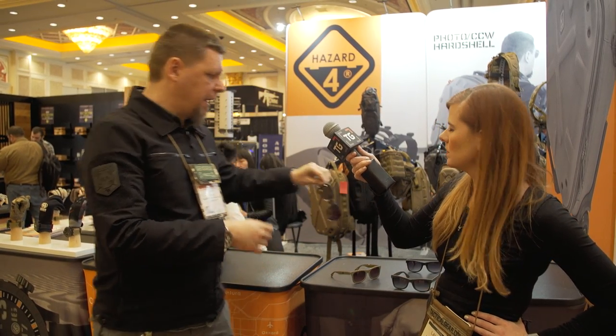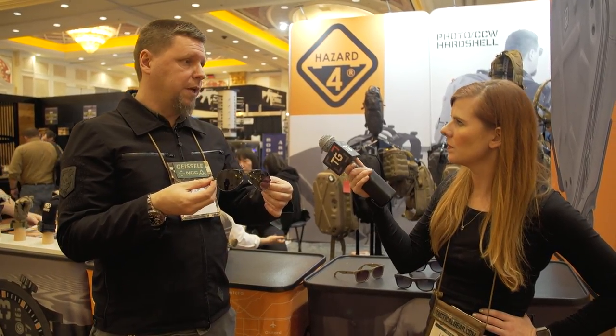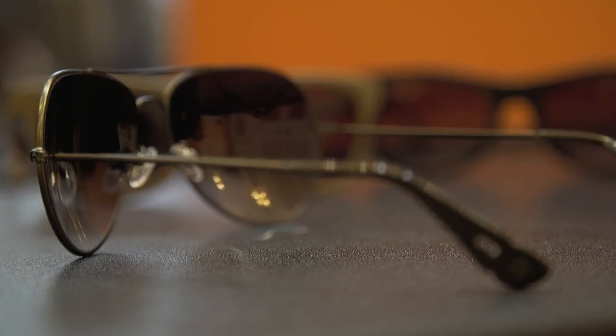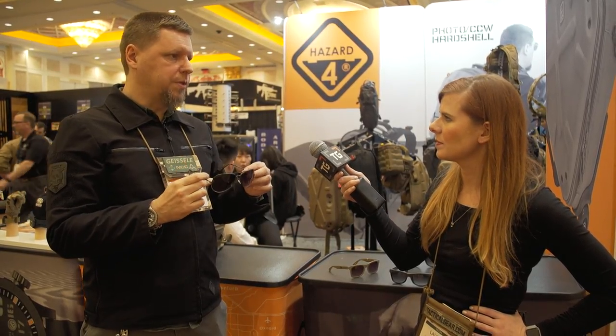We also have some different styles — this one, for instance, is again available in double sizes with the same ANSI rating, but these are obviously like a framed aviator style. All of them have a patented system where you can put a cord around the tips easily to have a retention system for the back of your head without a whole fiddly thing — and when I take them off you can't even really see them. So those are available right now; we've got three styles and each of them has three colors — something new for the market as far as eyewear.